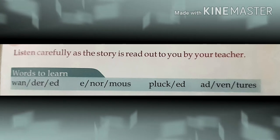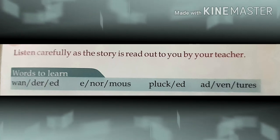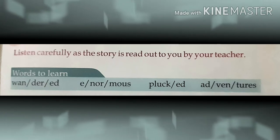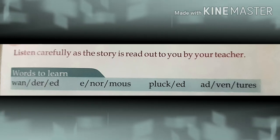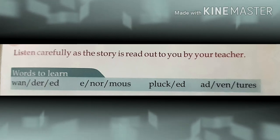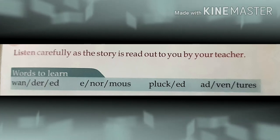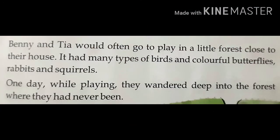Words to learn: W-A-N-D-E-R-E-D, Wandered. E-N-O-R-M-O-U-S, Enormous. P-L-U-C-K-E-D, Plucked. A-D-V-E-N-T-U-R-E-S, Adventures. Benny and Tia would often go to play in a little forest close to their house.